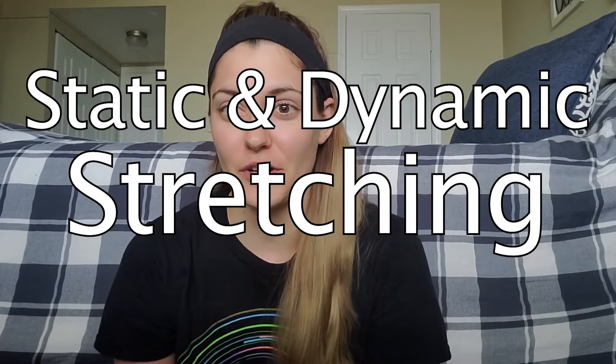Hey everyone, Christy Tippett from Campus Rec here. For this week's A&P Crash Course, we are diving into static and dynamic stretching.